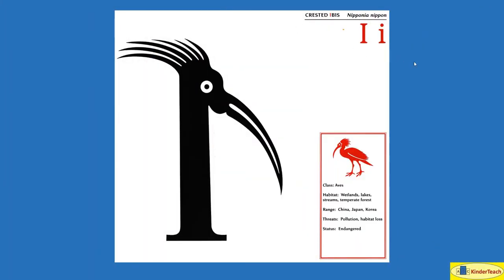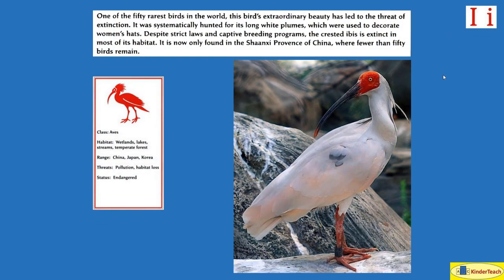Crested Ibis. I. One of the 50 rarest birds in the world, this bird's extraordinary beauty has led to the threat of extinction. It was systematically hunted for its long white plumes, which were used to decorate women's hats. Despite strict laws and captive breeding programs — breeding them not in the wild but in zoos — the crested ibis is extinct in most of its habitat. It is now only found in the Shaanxi province of China, where fewer than 50 birds remain. Habitat: wetlands, lake streams, temperate forests. Where? China, Japan, Korea.